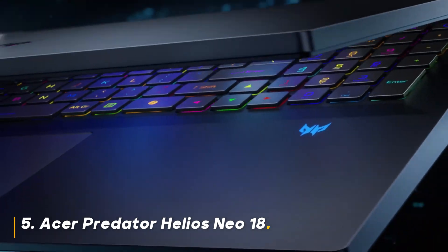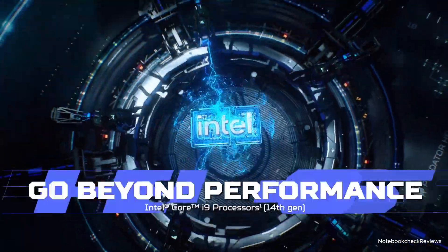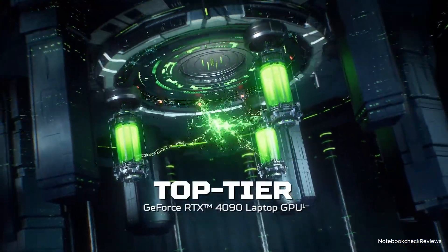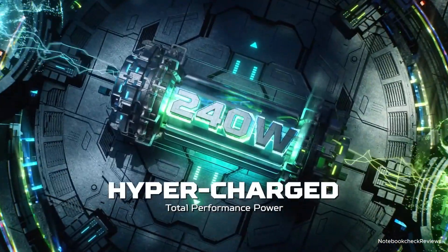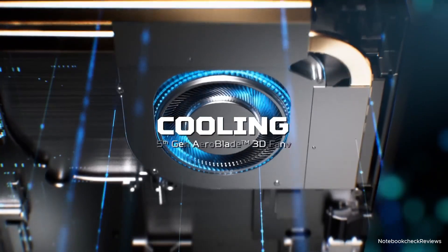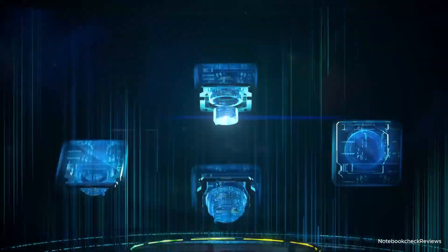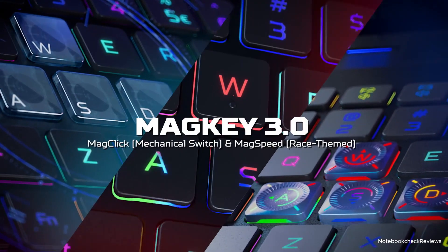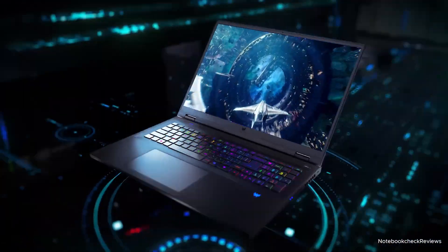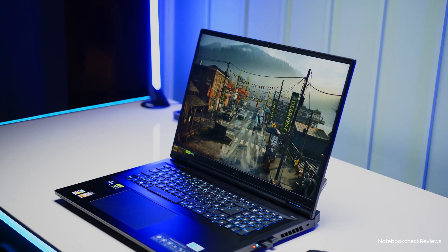Number 5: Acer Predator Helios Neo 18. The Helios Neo 18 is the king of this list. This desktop replacement boasts an incredible Intel Core i9-14900HX processor, the NVIDIA GeForce RTX 4070 GPU, and a massive 18-inch WQXGA display with a 240Hz refresh rate and G-Sync. This laptop is an absolute beast, capable of handling the most demanding games at the highest settings. Should you buy it? If you crave peak performance on a giant screen and don't mind the hefty price tag and weight, the Helios Neo 18 is the ultimate flex.